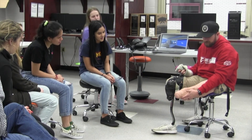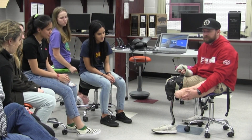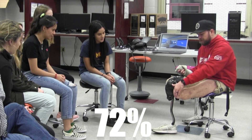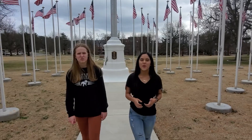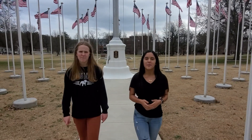Phantom limb pain is a condition that can occur after having a limb amputated. This is not a rare condition — 72% of people will experience phantom limb pain after having an amputation. We want to honor our veterans and help many others by creating a virtual reality experience to help with phantom pain.